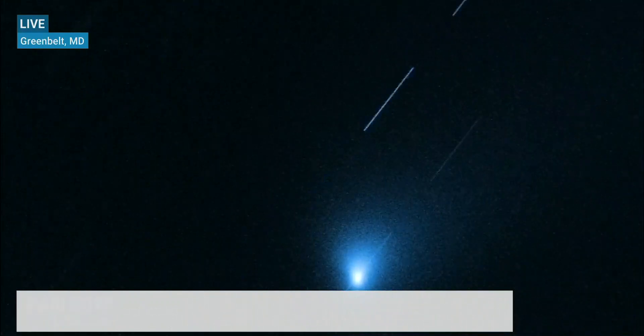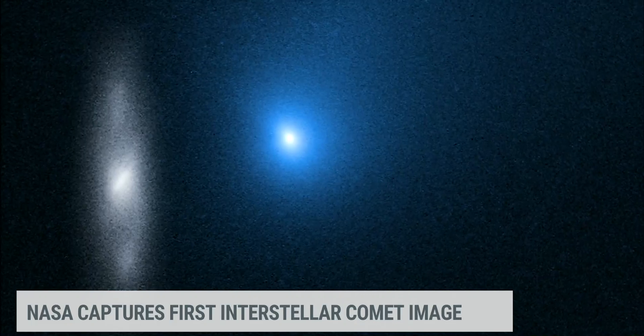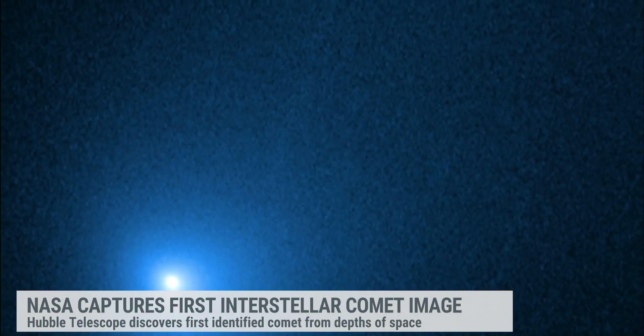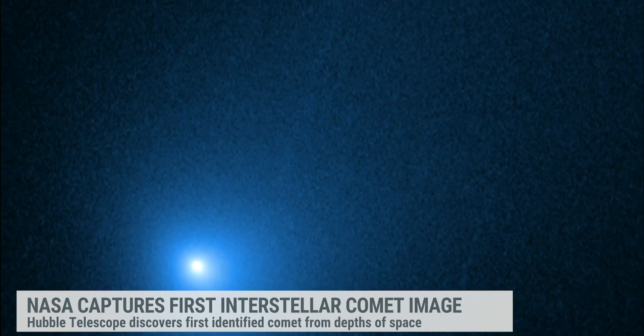Good morning. This comet has only been known since this past summer, and right away when astronomers put their data together, they realized that this new comet was on a trajectory or an orbit that is not bound. So it is going to make one close approach to our Sun in our solar system and then head right out of our solar system and on to another part of our galaxy. It's the first interstellar comet that we've known about, and so all the telescopes in space and on the ground are taking this opportunity to collect as much data as possible so that we can compare it to the comets in our own solar system that we do know very well.